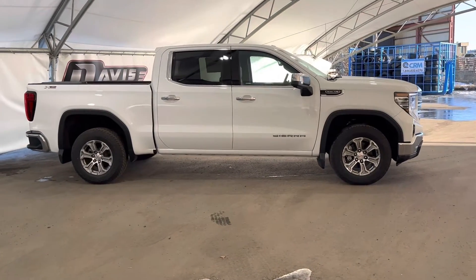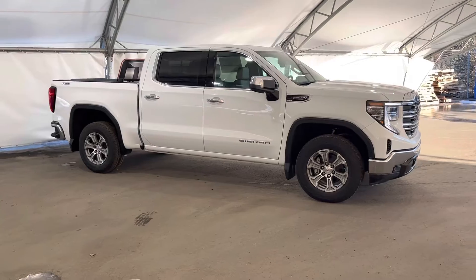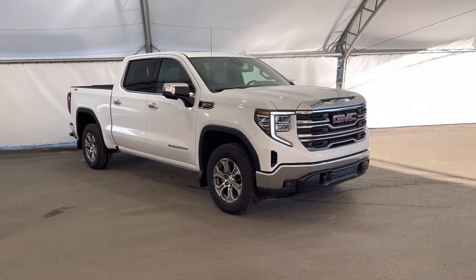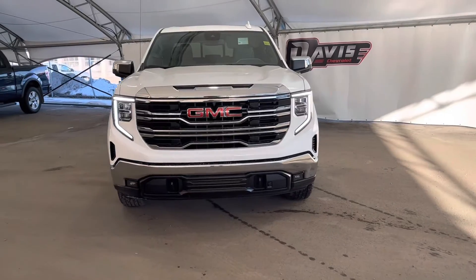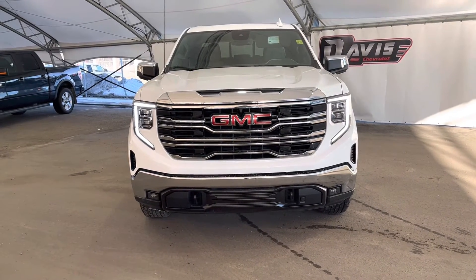And that concludes this brief walk around of this brand new 2023 GMC Sierra 1500. If you have any questions regarding this vehicle, or simply would like to come take it for a spin, feel free to give us a call or just swing on down and we'll get you set up with a member of our fantastic sales team.